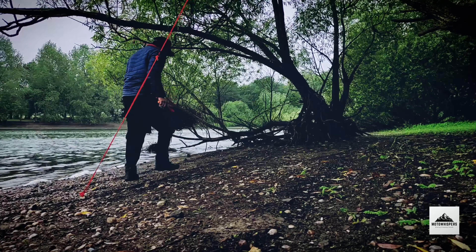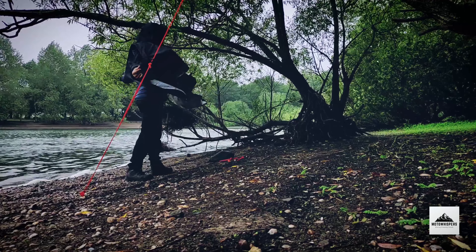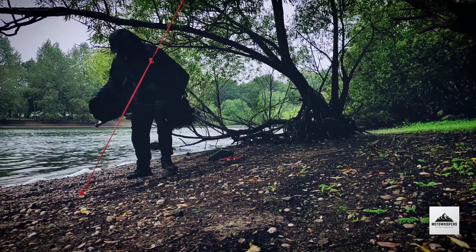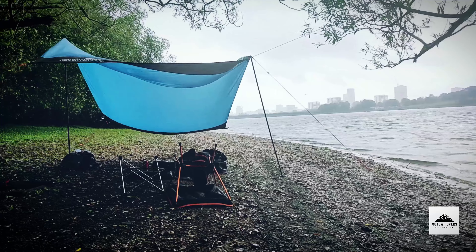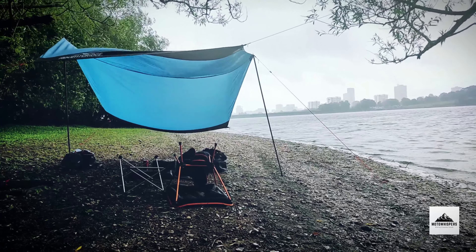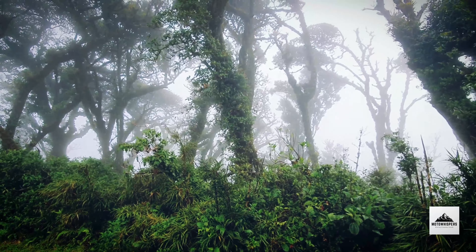I knew it was going to get windy so I set up a secondary location and had that ready because I wanted to keep my gear dry. In a camping scenario the main goal is to be as dry as possible and keep your kit dry. If you can accomplish those two things, you're basically doing okay.